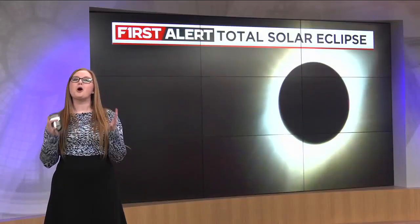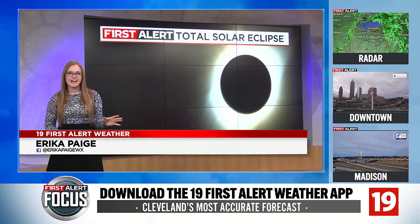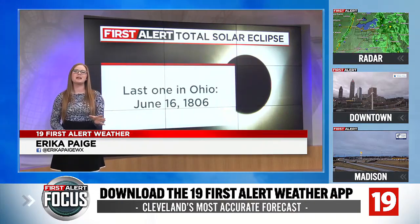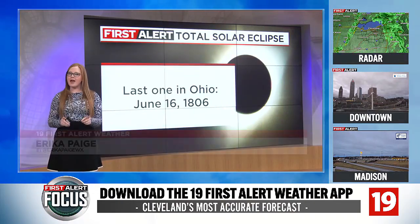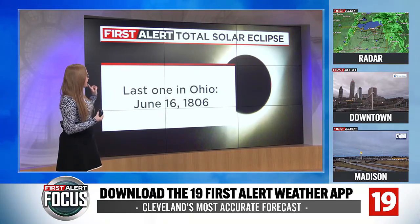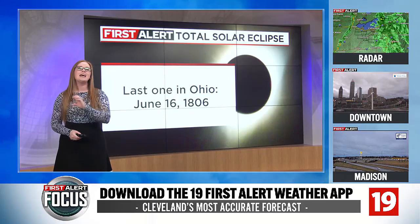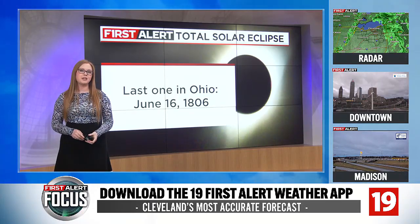We are gearing up for a total solar eclipse event here in Northeast Ohio. A lot of us are getting excited to see how the forecast is going to play out. But if you're curious about when the last total solar eclipse was in the great state of Ohio, you actually have to go back to June 16th of 1806 to see the last time a total solar eclipse was seen in our state.